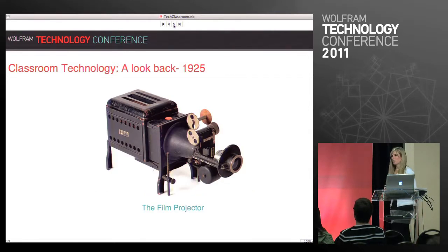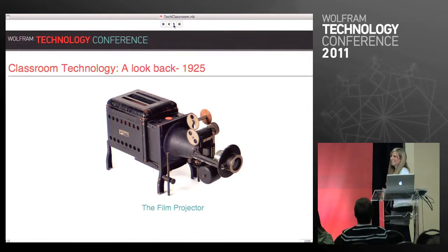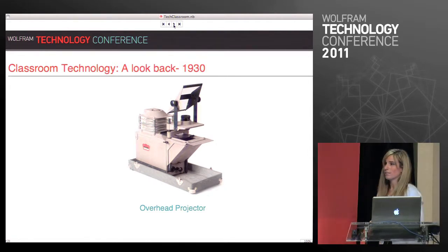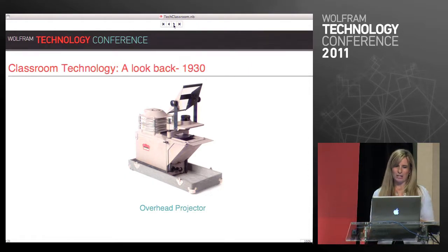1925 we got the film projector, and this brought the days of the teachers who didn't want to plan a lesson — you just flip the film projector on and it will do the teaching for you. Then we got the overhead projector, which is pretty close to being one of the top educational technologies — I think it was actually number two still today. Teachers have their overhead projector, using their transparencies and dry erase markers.